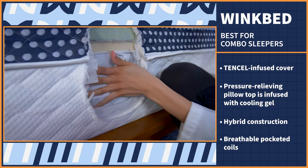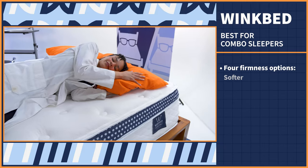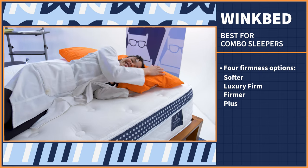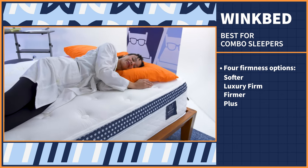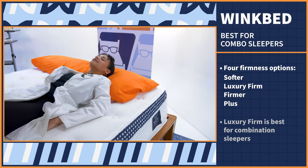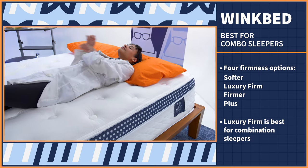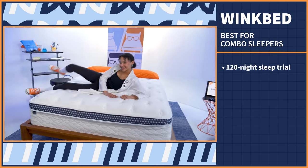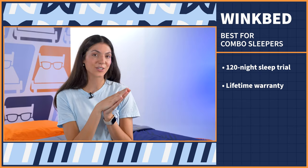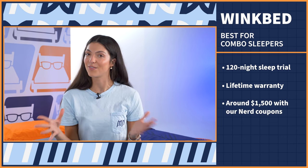And as for my favorite part, you get a ton of options. This bed comes in four firmness options: softer, luxury firm, firmer, and plus. So petite folks all the way up to heavier individuals can choose the compatible option to stay comfortable and supported. But for combination sleepers that need to accommodate different sleeping positions, I'd say stick with the luxury firm. You get a 120-night sleep trial and a lifetime warranty with purchase. Our coupon link will get you a queen size for just around $1,500.